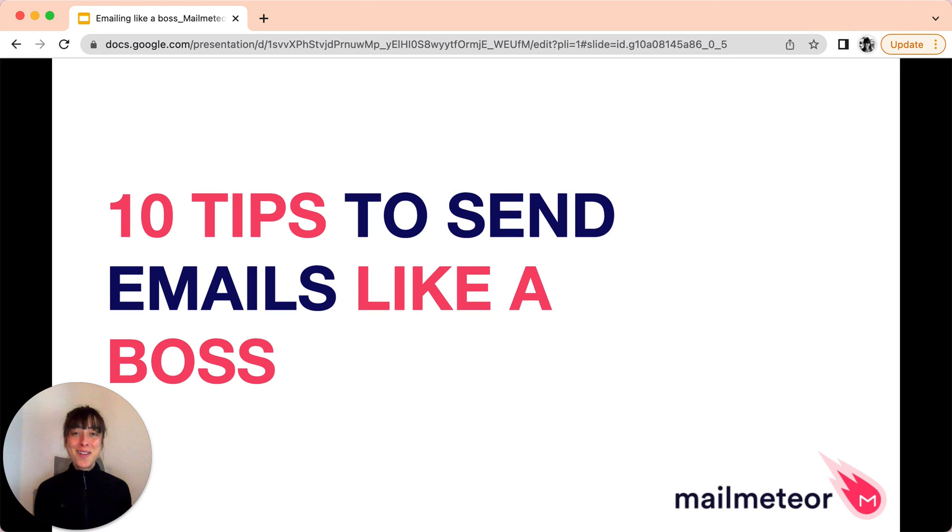That's it for us. I hope these tips gave you the confidence to start emailing like a boss. You can find out more on MailMeteor by clicking the link available in the description. We've also dedicated an entire page with other tutorials to help you navigate Gmail, Google Slides, and use MailMeteor.